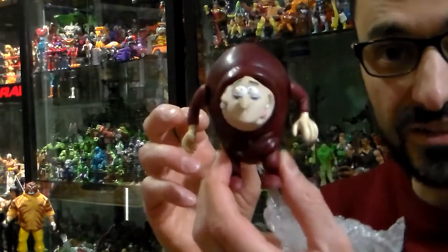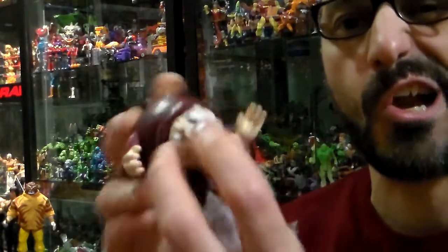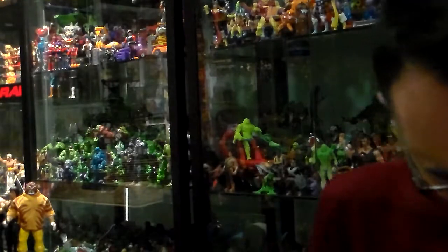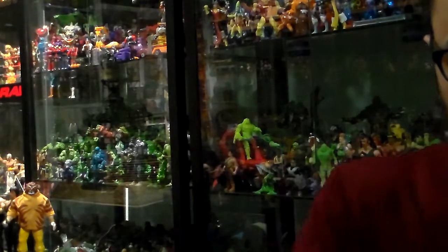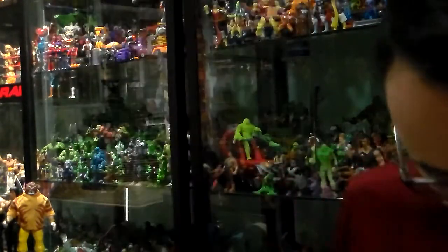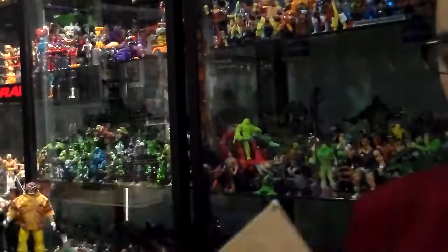There are batteries already in it — look at that. He's cool. Oh, he's articulated too. He has a soft little nose. Comes with a bag full of accessories and a bunch of other stuff. Let's put it all together.